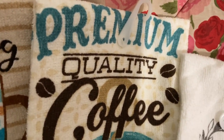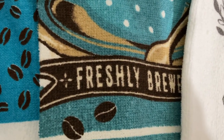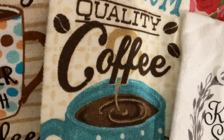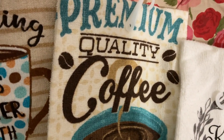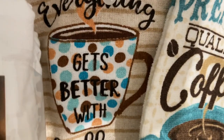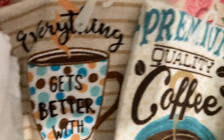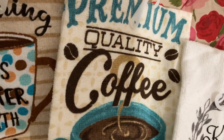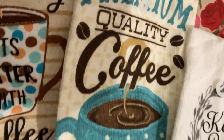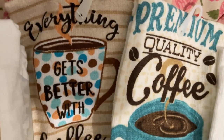I got this one from Dollar General for a dollar. I love coffee — anything coffee — and I like the design with the little coffee beans. 'Freshly Brewed,' love the colors. Then another terry cloth one from Dollar Tree: 'Everything Gets Better with Coffee,' also with coffee beans, for a dollar twenty-five. Dollar General is sometimes cheaper, so you just have to shop around at both.